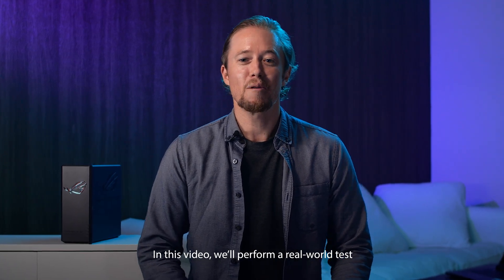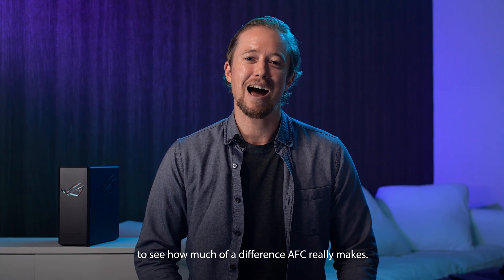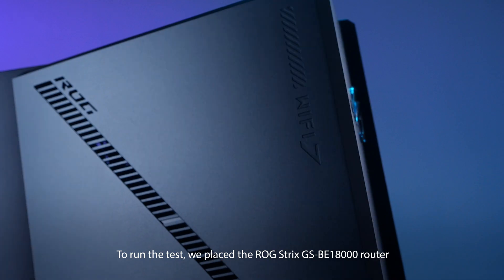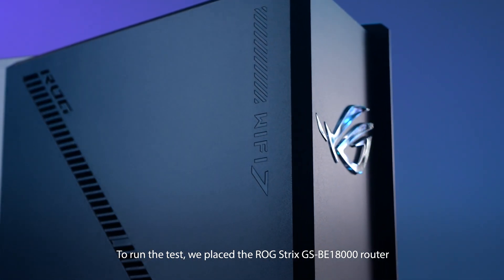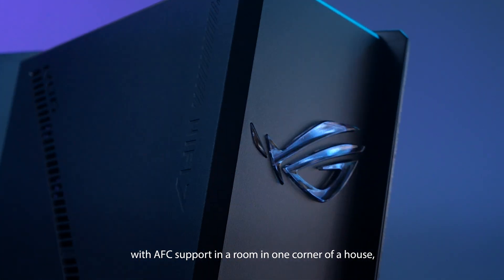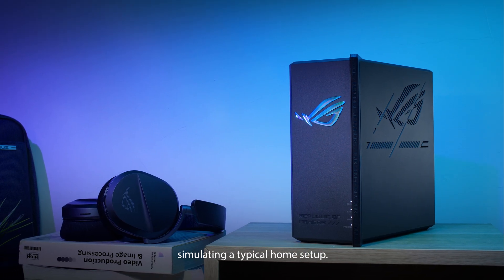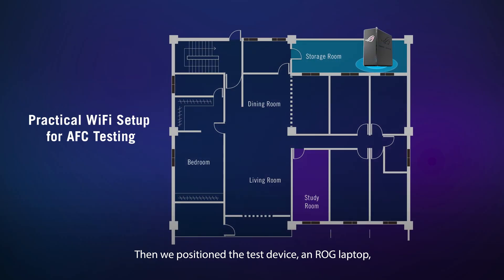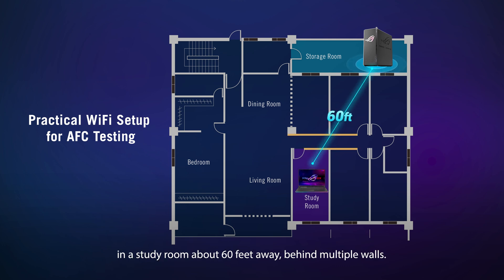In this video, we'll perform a real-world test to see how much of a difference AFC really makes. To run the test, we placed the ROG Strix GSBE18000 router with AFC support in a room in one corner of a house, simulating a typical home setup. Then we positioned the test device and ROG laptop in a study room about 60 feet away, behind multiple walls. Let's go check it out.